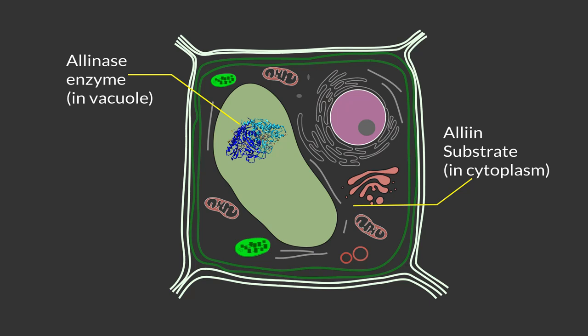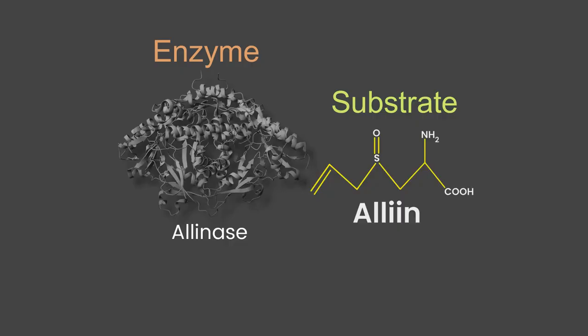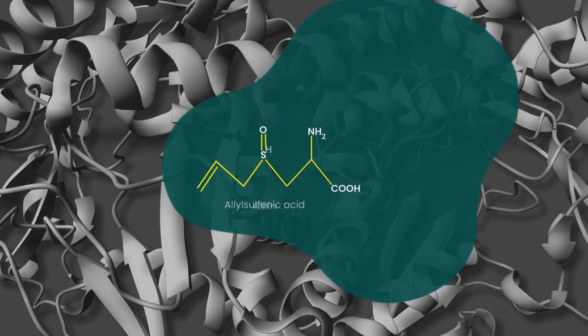and the enzyme alliinase are separately compartmented in the cytoplasm and vacuole, respectively. Allicin is actually produced upon tissue damage when the enzyme alliinase and the substrate alliin mix. The characteristic odor of freshly cut garlic is due to allicin.